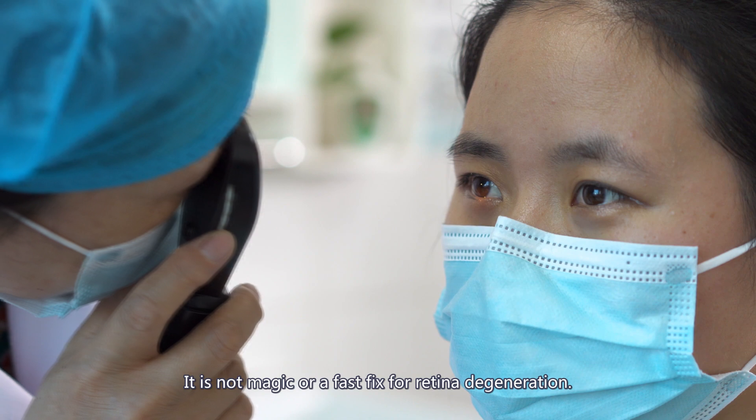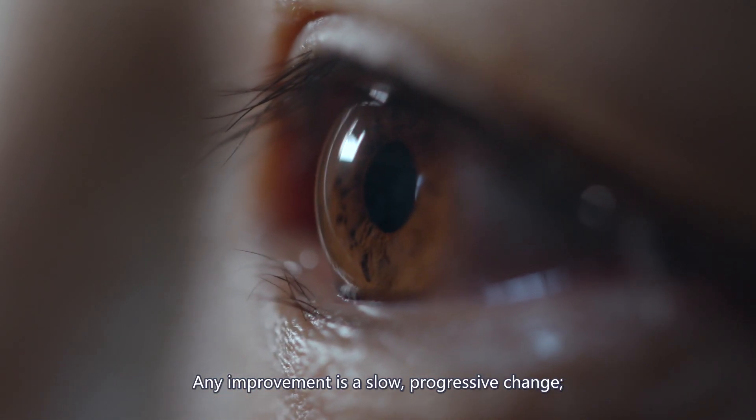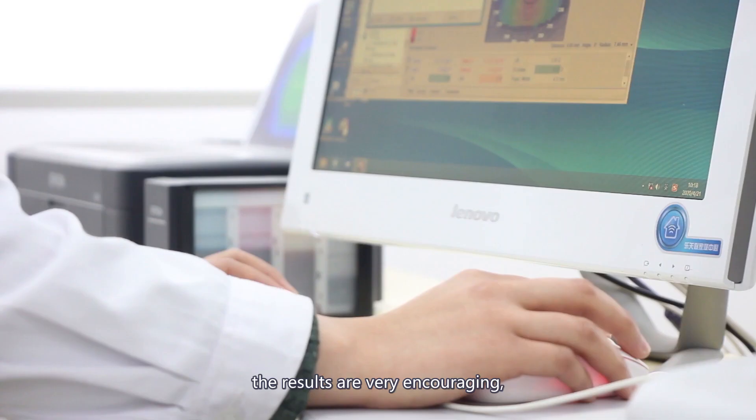It is not magic or a fast fix for retina degeneration. Any improvement is a slow, progressive change. However, in general, the results are very encouraging.